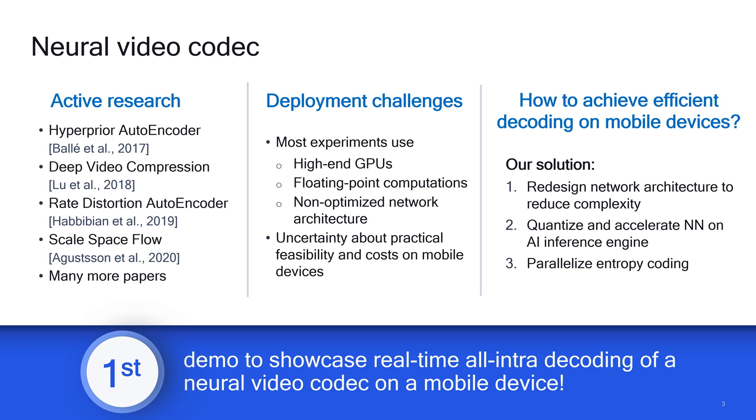Our approach includes redesigning the network architecture for reduced complexity, quantizing the network for optimal performance on the hardware AI accelerator, exploiting parallel entropy coding, and utilizing Qualcomm's technology innovations. The result is the first demo that showcases real-time neural video decoding on a mobile device.